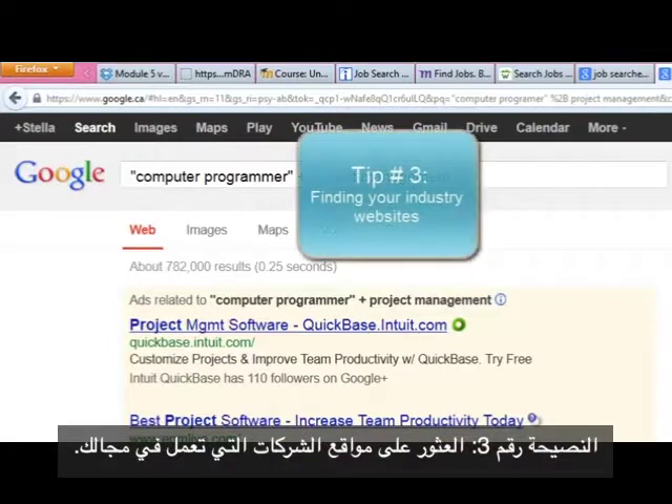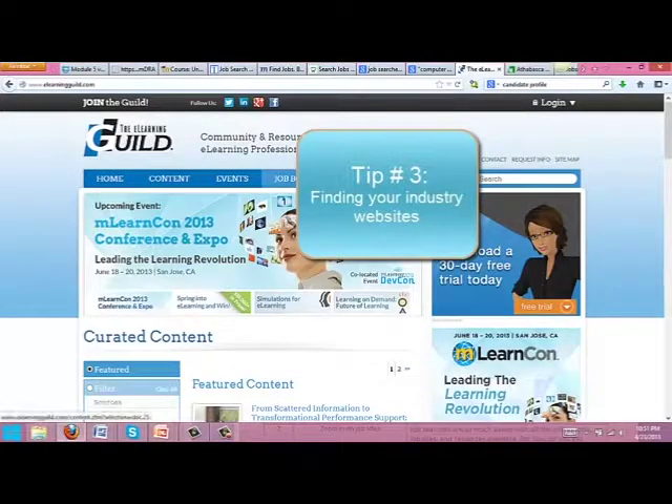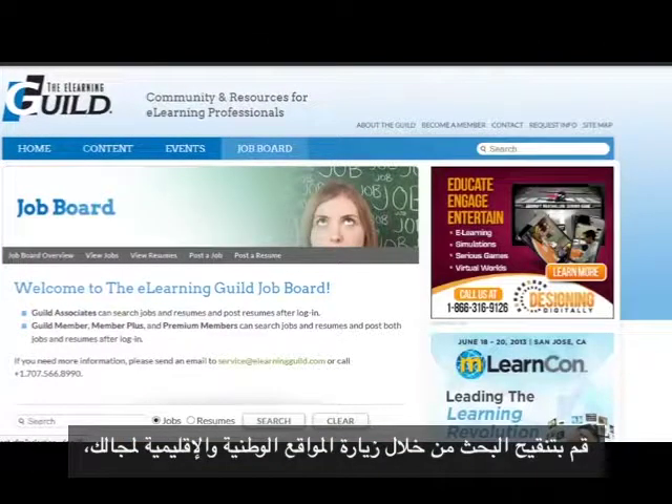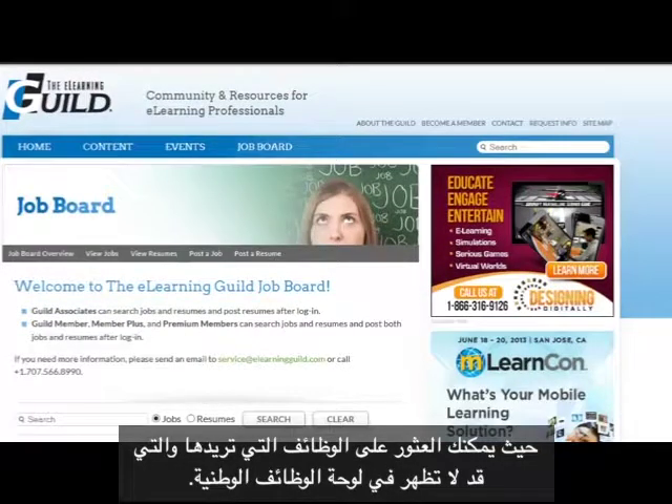Tip number three: finding your industry websites. Refine your search even more by visiting your industry's national or regional website, where you can find jobs in your field that might not appear on a national job board.